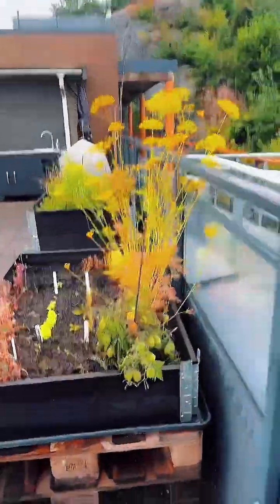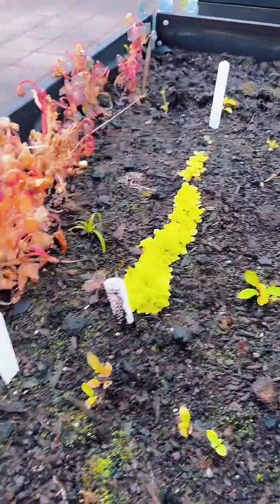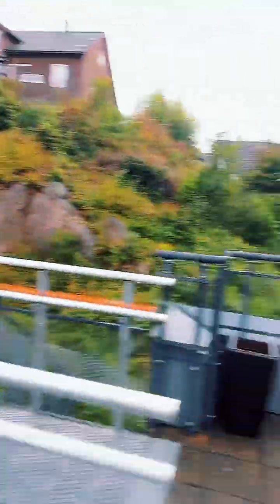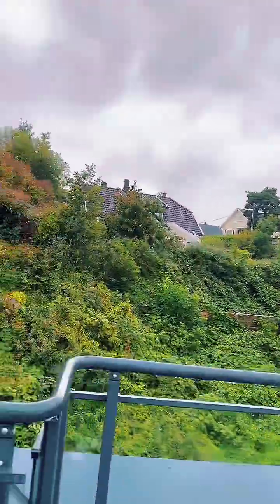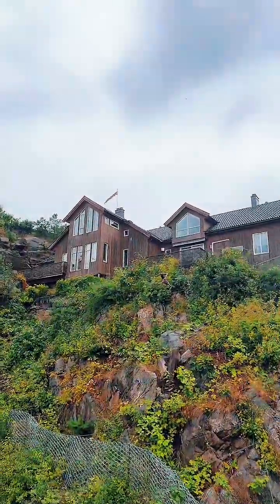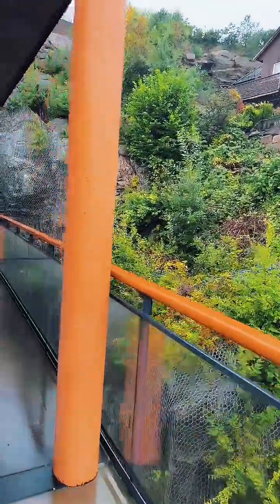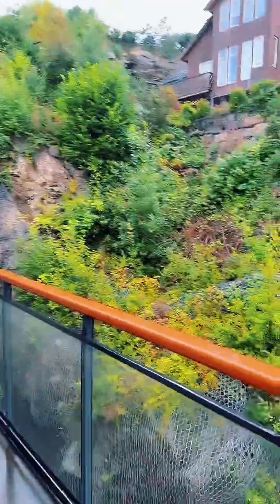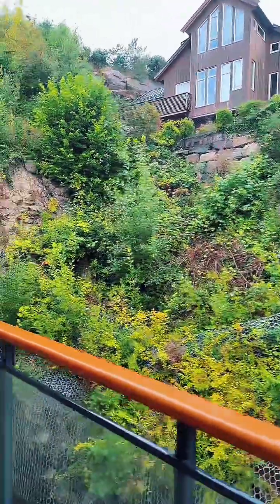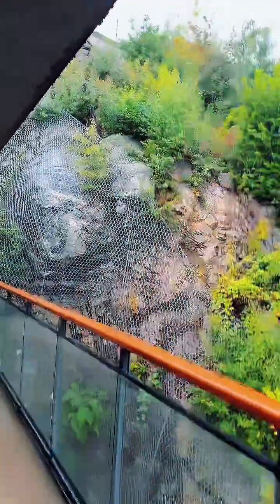Here we have even tomatoes growing - tomatoes and salads. Everything is growing in summer in Norway. Wow, I like it! It's very beautiful. Now we will go to the forest.